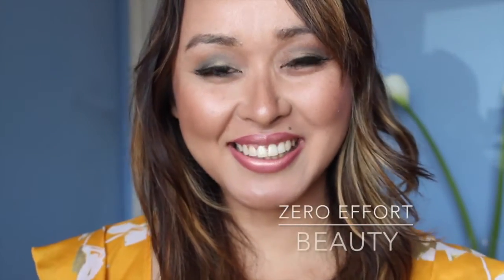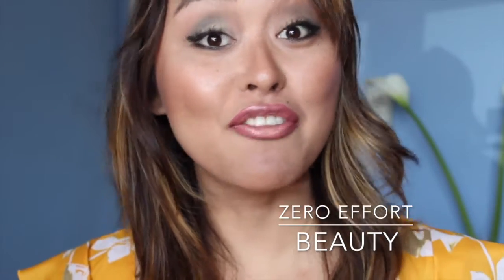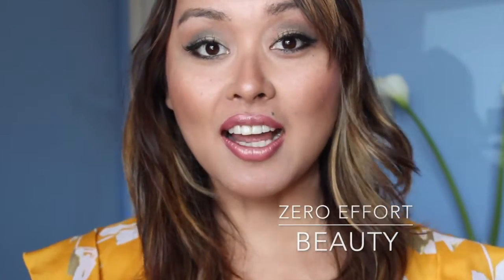Hey guys, welcome back to my channel. It's Apsara from Zero Effort Beauty. Today I have a very exciting haul — I got a whole bunch of items for spring, so let's get to it.